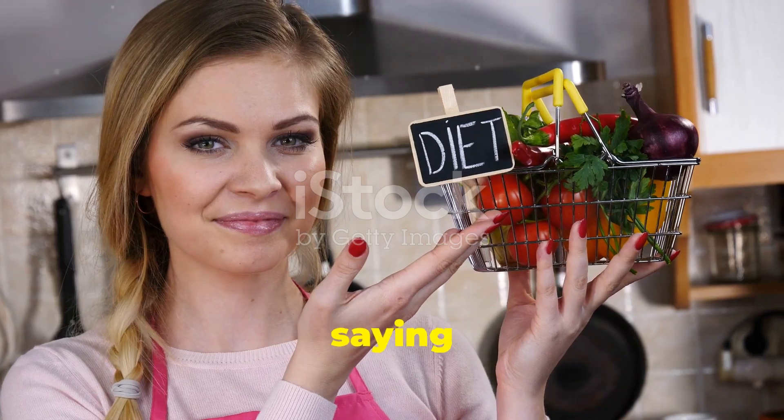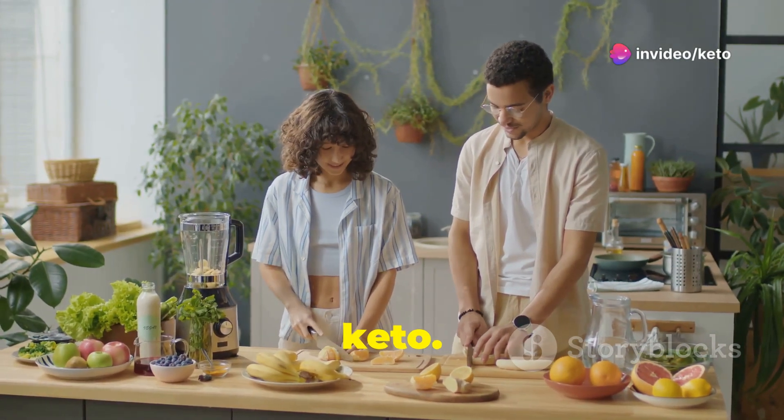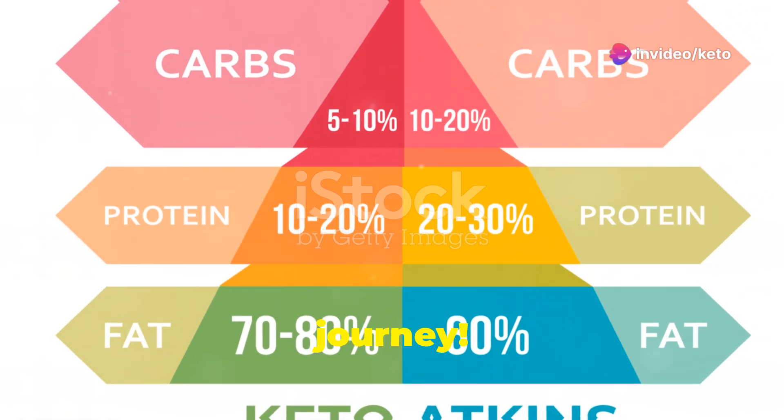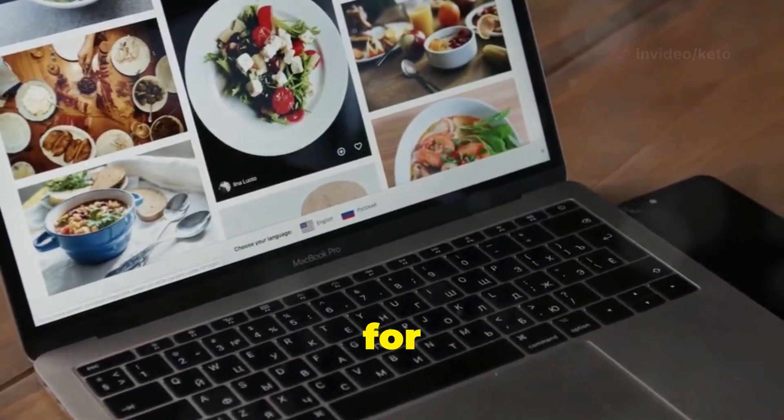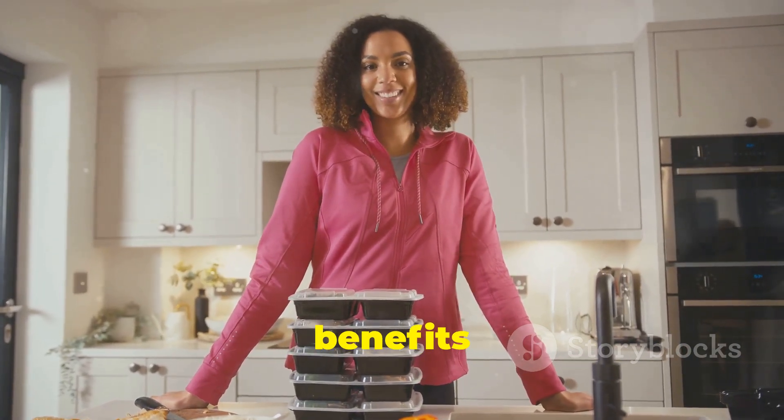Join the thousands who are already saying bye-bye to carb cravings and hello to a healthier, happier you with the power of keto. Don't wait another minute to start your keto journey. Click the link below to sign up for our 30-day keto meal plan and get ready to experience the amazing benefits of keto for yourself.